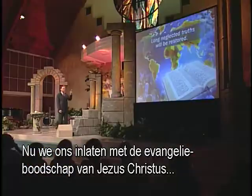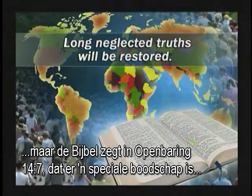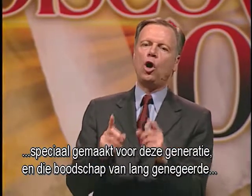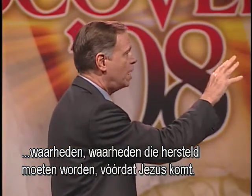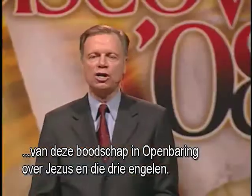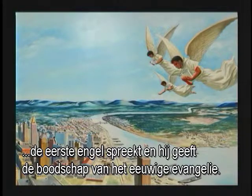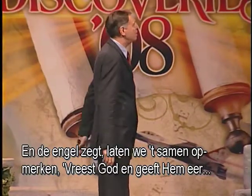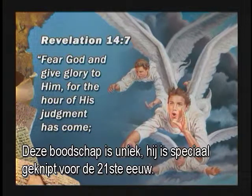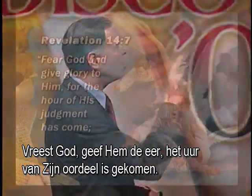Not only will the gospel message of Jesus Christ — his saving power and lordship — go around the world, but the Bible says in Revelation chapter 14, verse 7, that there is a distinct message specifically tailor-made for this generation: a message of long-neglected truths that need to be restored before Jesus comes. The Bible says, 'I saw three angels flying in the midst of heaven.' The first angel gives a message of the everlasting gospel and says, 'Fear God and give glory to Him, for the hour of His judgment has come.' This message is unique — tailor-made for the 21st century. Let's look at the three parts: fear God, give glory to Him, the hour of His judgment has come. What does it mean to fear God? Does it mean to shake and tremble and be afraid of God?